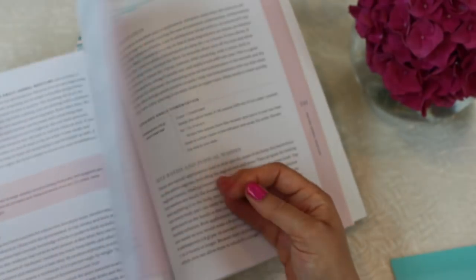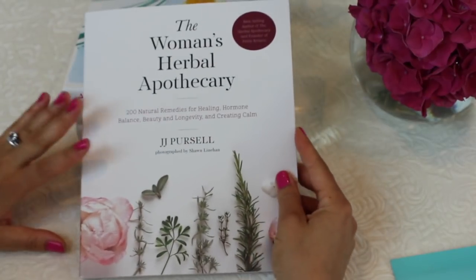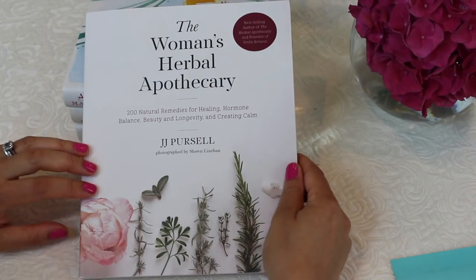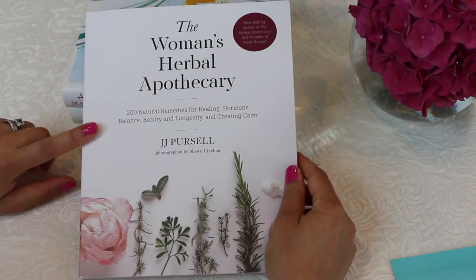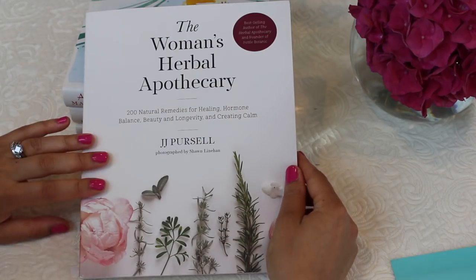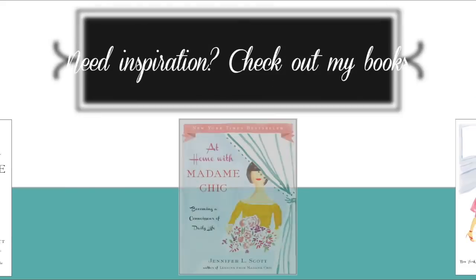I thought this would be a book of interest to Daily Connoisseur viewers because it's a great book and would make a really nice present. If you know anyone interested in this, or if you yourself are interested, I can recommend it — it's a wonderful resource for women. Thank you for joining me today on the Daily Connoisseur. I hope you enjoyed this review of The Women's Herbal Apothecary by JJ Purcell.